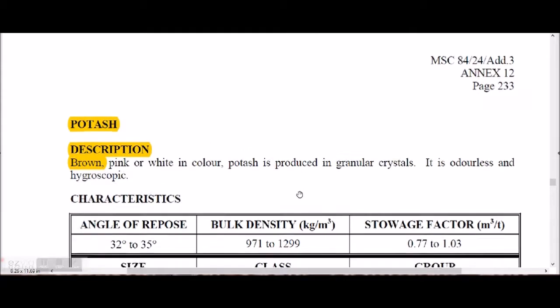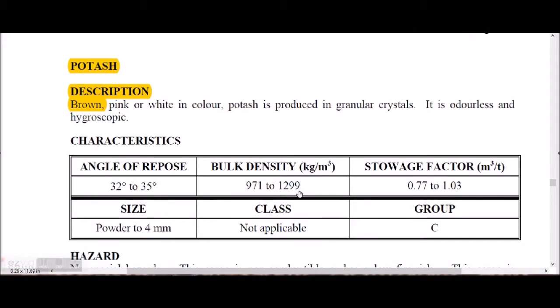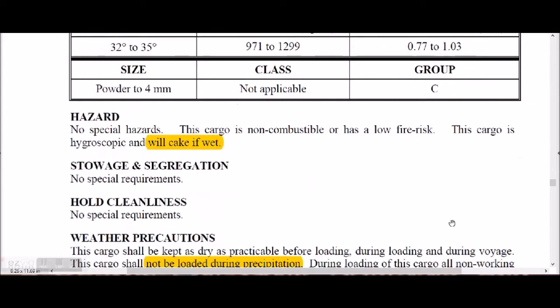Potash is brown, pink, and white in color, produced in granule crystal form. It is odorless and hygroscopic, with given angle of repose, bulk density, storage factor, and size. It has no IMDG class and is in Group C. It will cake when wet and has a low fire risk.